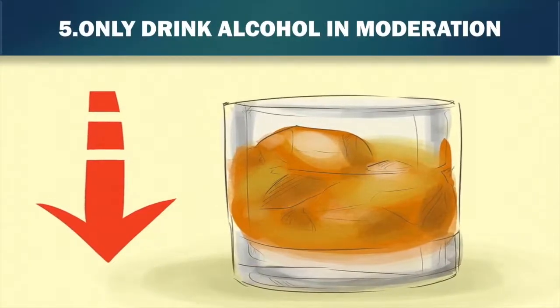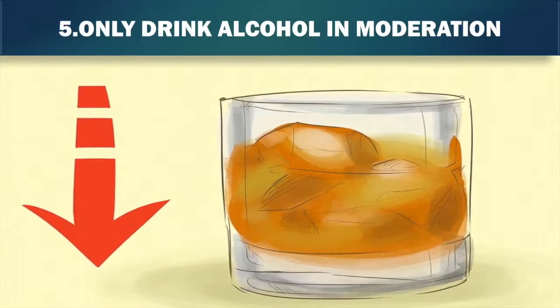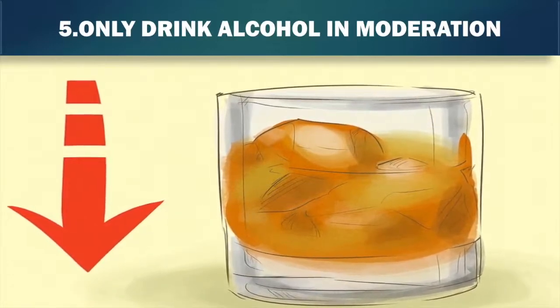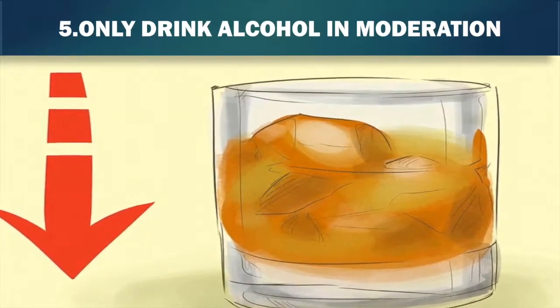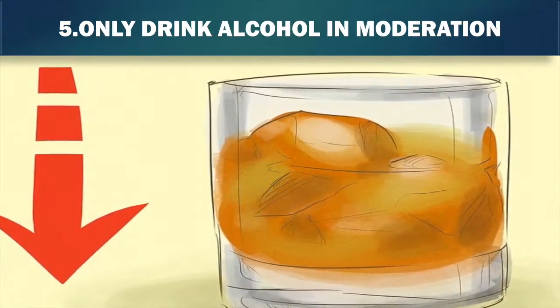5. Only drink alcohol in moderation. Drinking a lot of alcohol can have very serious negative consequences for your kidney functionality. One of the kidney's main tasks is filtering out harmful substances from your blood. Alcohol is one of the harmful substances that kidneys deal with, and excessive alcohol can negatively impact on the kidney's ability to do this.